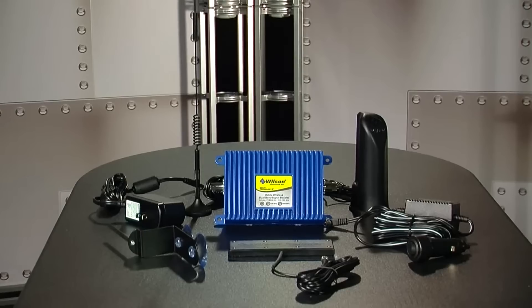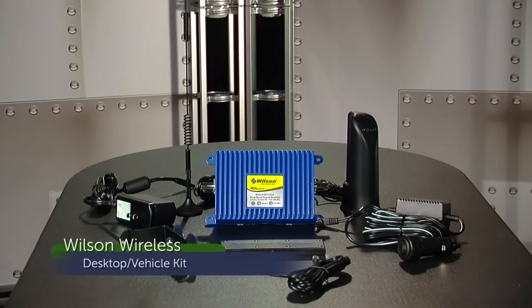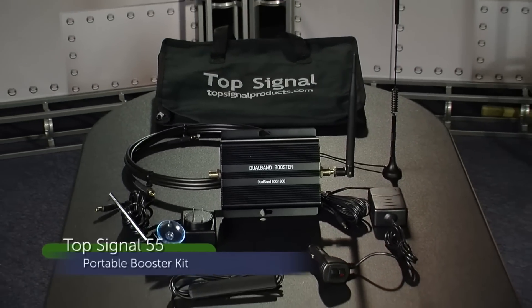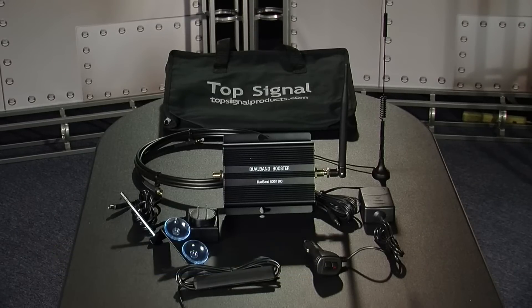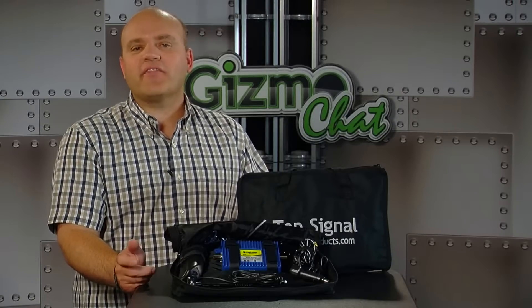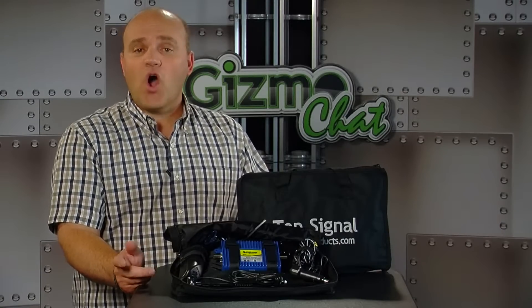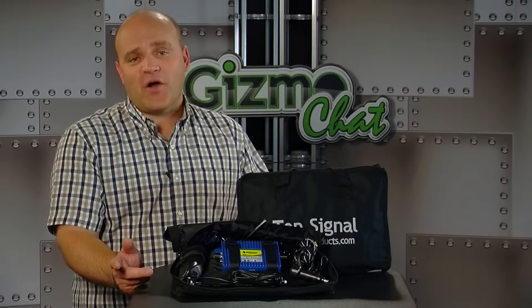Now let's take a look at what we call the portable booster category. We've selected the Wilson Wireless Portable Kit from Powerful Signal featuring the Wilson 801201 Dual Band Amplifier, and the Top Signal 55 Portable Booster Kit featuring the Top Signal 55 Amplifier. These two kits include the boosters we introduced in the wireless category, but they come with some very handy accessories. Both kits include a soft carrying case with all components that make them completely portable — for home, office, vehicle, or even recreational use. All you need is a power source.